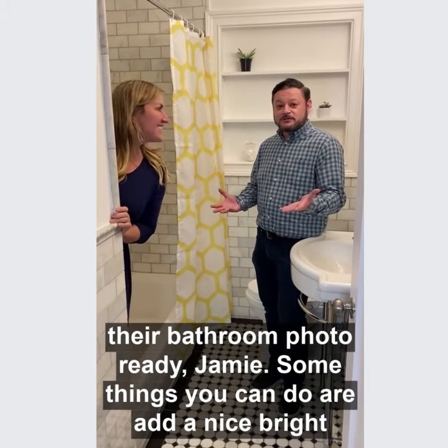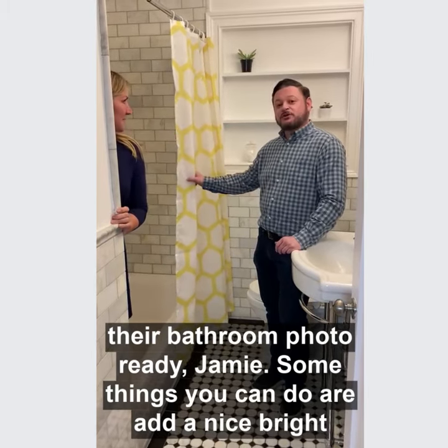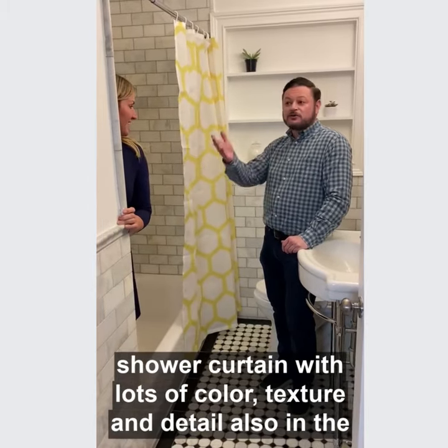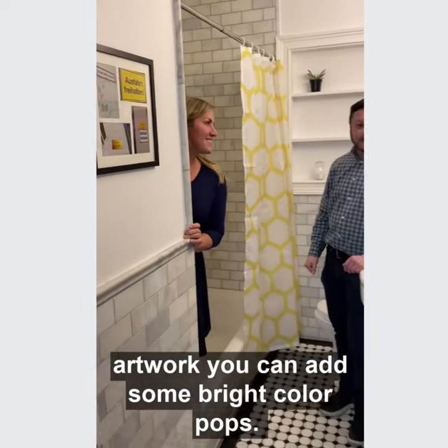Some things you can do is add a nice bright shower curtain with lots of color and texture and detail. Also in the artwork you can add some bright pops of color that way.